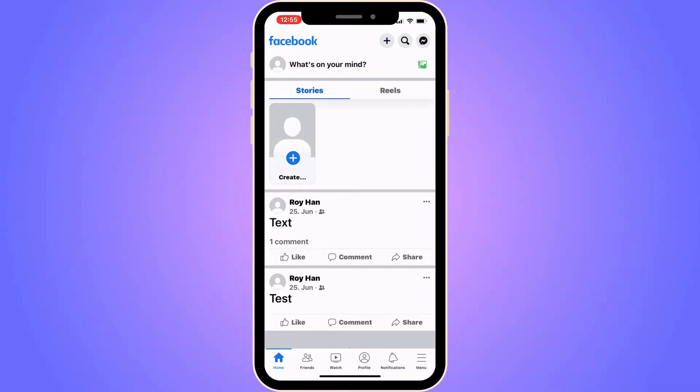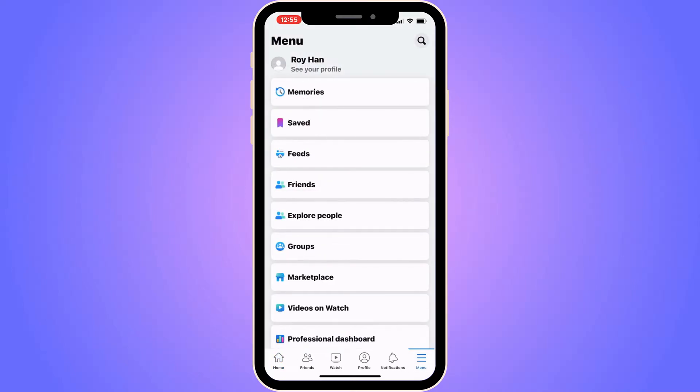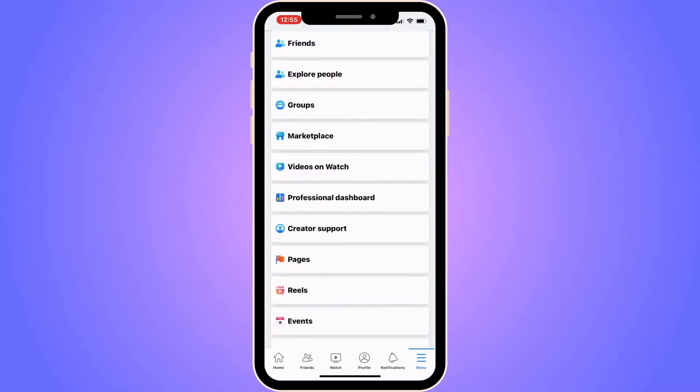The first step is to open your Facebook app. As you can see, I'm currently on my Facebook app. Then click on the three lines — they should be in the bottom right corner, but for some of you it's going to be in the top right instead. Just click on the three lines.